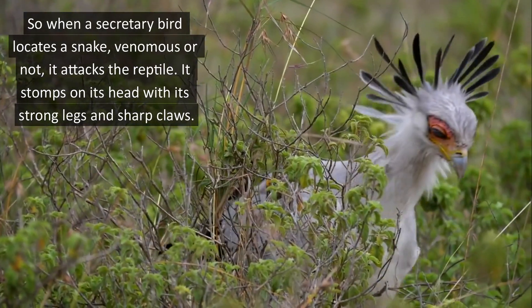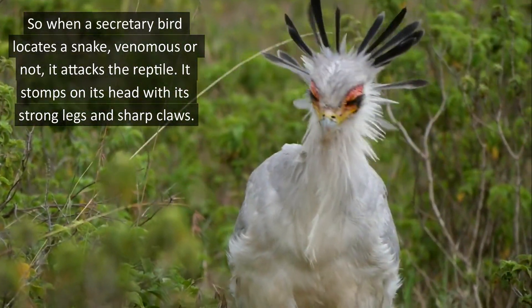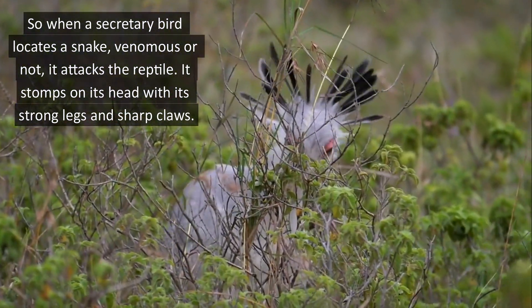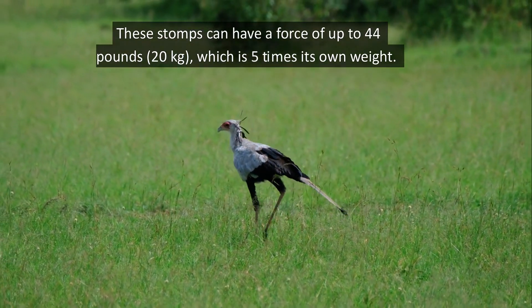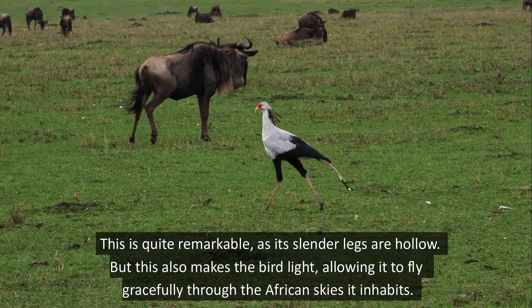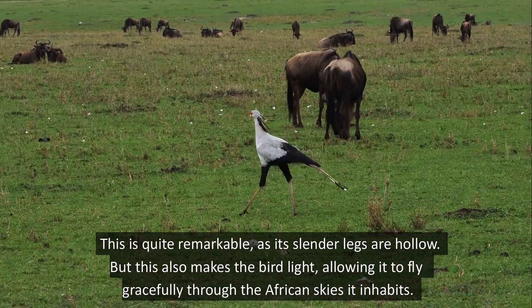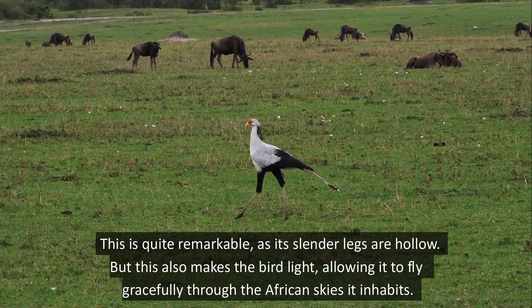When a secretary bird locates a snake, venomous or not, it attacks the reptile. It stomps on its head with its strong legs and sharp claws. These stomps can have a force of up to 44 pounds, which is 5 times its own weight. This is quite remarkable, as its slender legs are hollow. But this also makes the bird light, allowing it to fly gracefully through the African skies it inhabits.